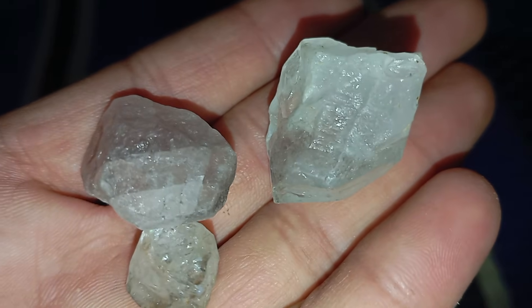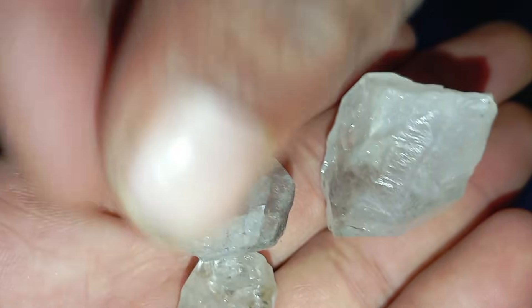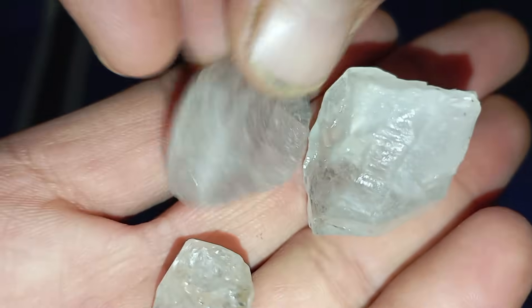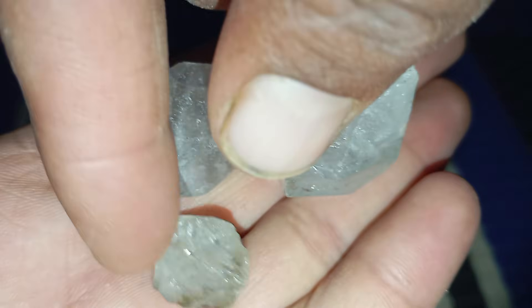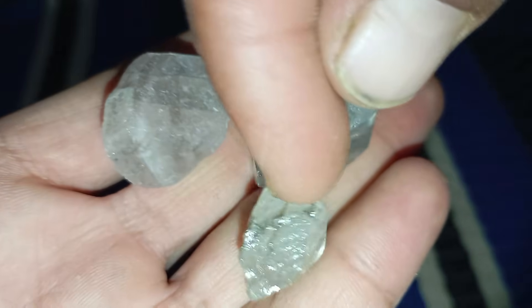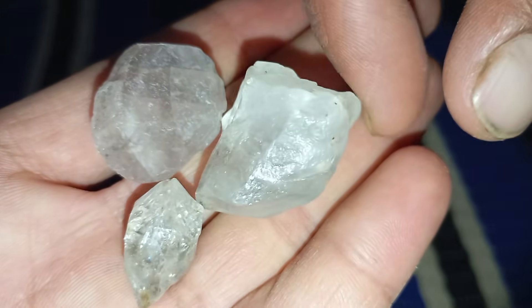Finding a shiny stone in nature can be exciting, but the big question is, could it be a real diamond? Raw uncut diamonds don't sparkle like the polished ones in jewellery stores, yet they have unique characteristics that set them apart from any other mineral on earth. Here's a complete guide on what to look for if you suspect your stone might be a real raw diamond.